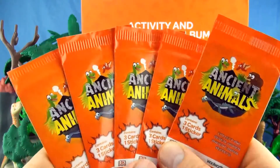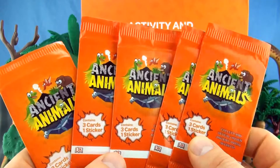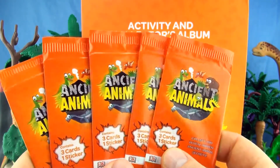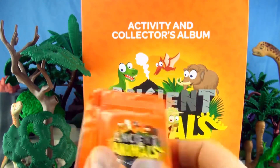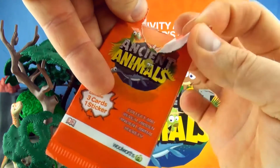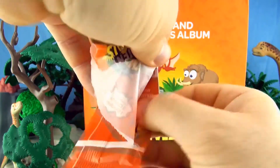Hi, welcome to Press Play Picture House and today we are opening five of these ancient animal packs which contain three cards and one sticker. We have already collected 69 of a possible 81 and placed them in our activity and collectors album.